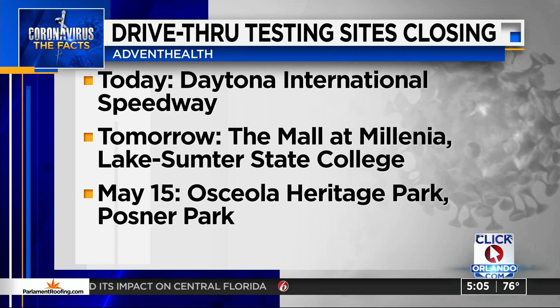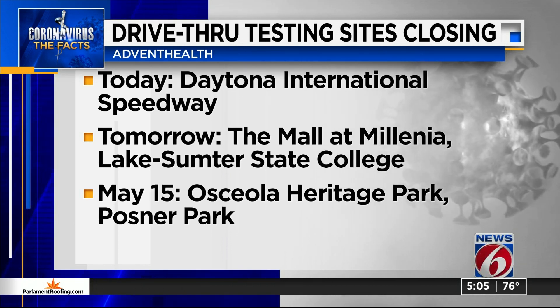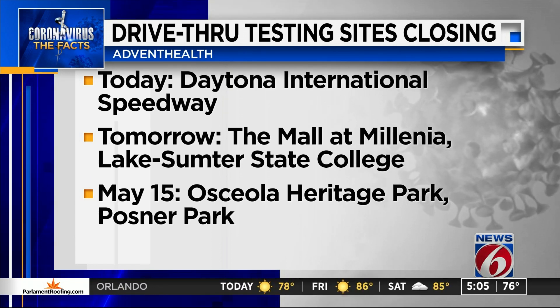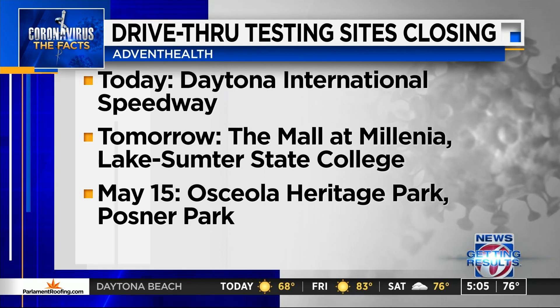Advent Health also tells News 6 it is seeing a diminished demand for testing, leading it to close several of its drive-thru testing sites. Today is the last day of testing at Daytona International Speedway. Tomorrow, the sites at the Mall at Millennia and Lake Sumter State College are set to close.